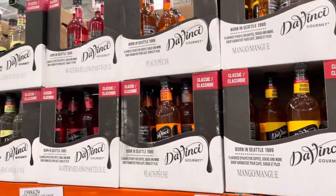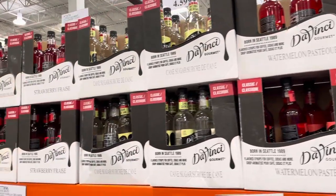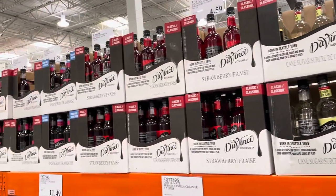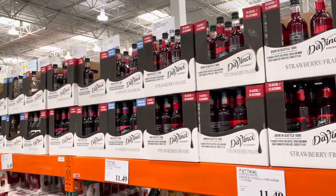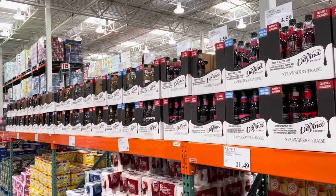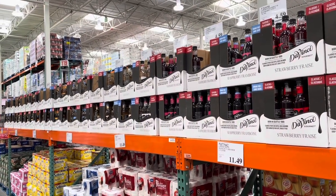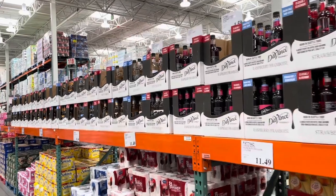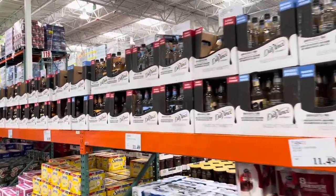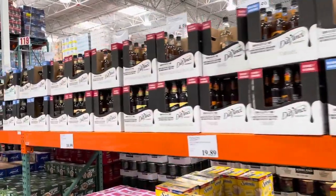Over here you have lots of syrups — you can buy these for a coffee shop, or if you've had an Italian soda they use these as a base. The flavors include peppermint, mango, peach, watermelon, strawberry, raspberry, coconut, hazelnut, almond, English coffee, caramel, French vanilla, plain vanilla, and sugar-free vanilla.